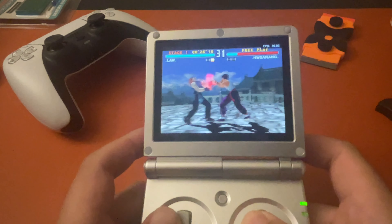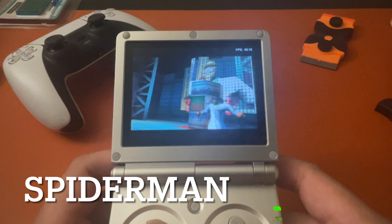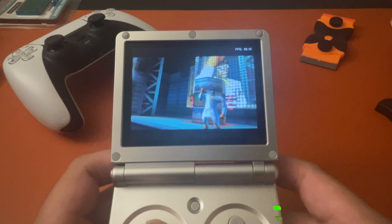So this is Tekken 3 — works pretty good, I like it a lot. Here's some Spider-Man gameplay; this game also works really well.